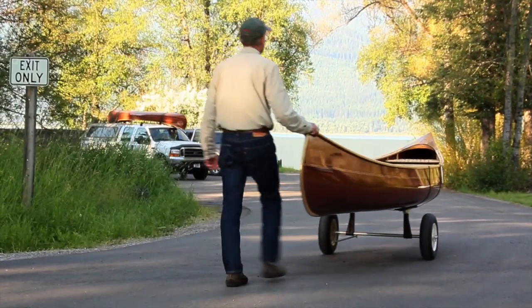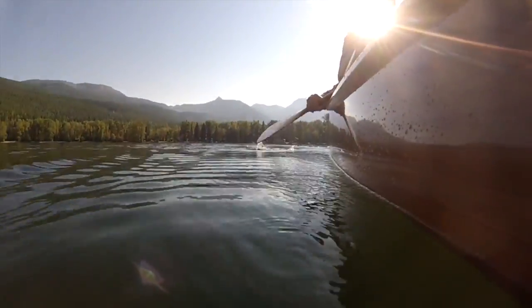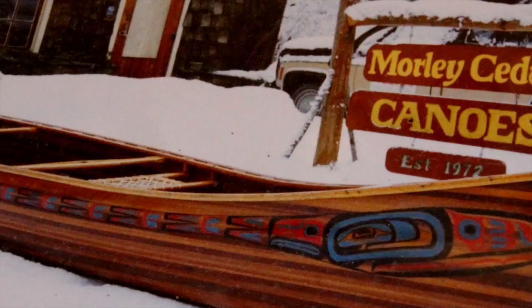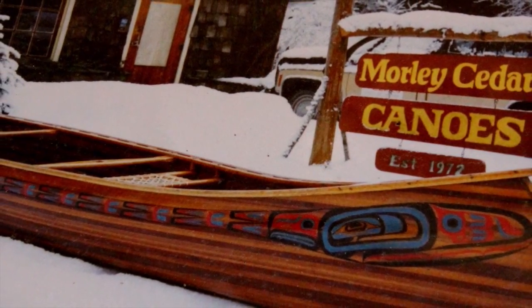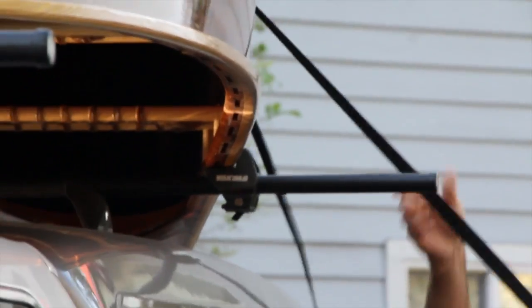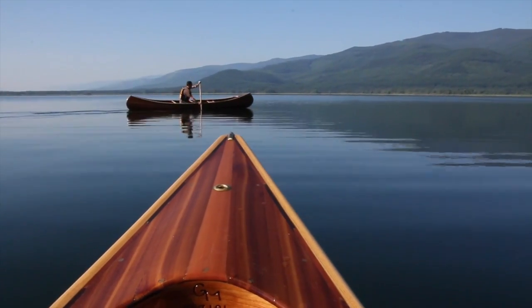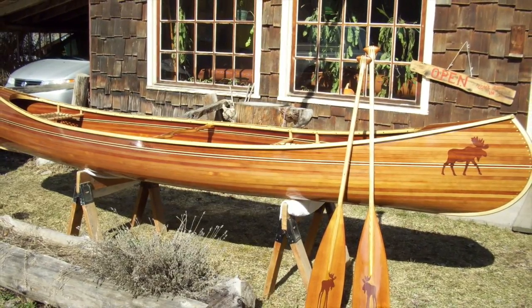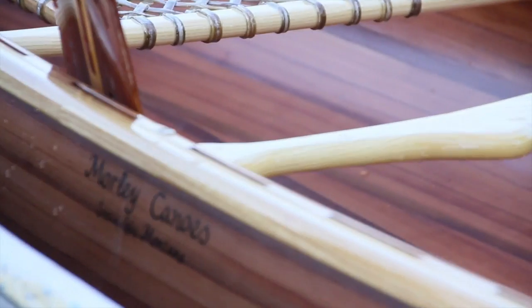I'm Greg Morley, maker of fine canoes here in Swan Lake, Montana. I got into this business about 42 years ago — well, 42 years ago we decided to try it as a business, and it's been running ever since. Before that, I made a number of canoes and used them where we lived in Salem, Oregon. It just developed quite a fascination for the beautiful shape of a canoe, and what it can do — the way it can get you out in beautiful places, easy to paddle, and carry anything you need.